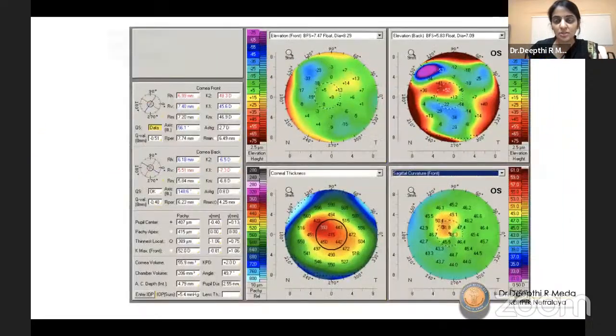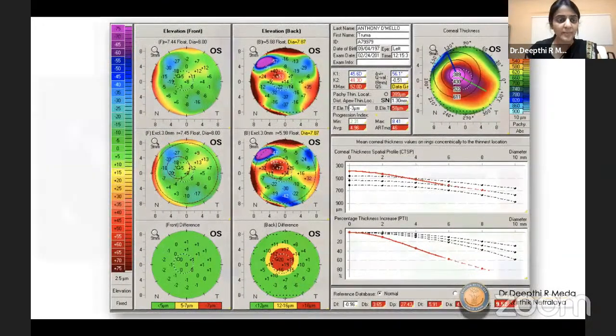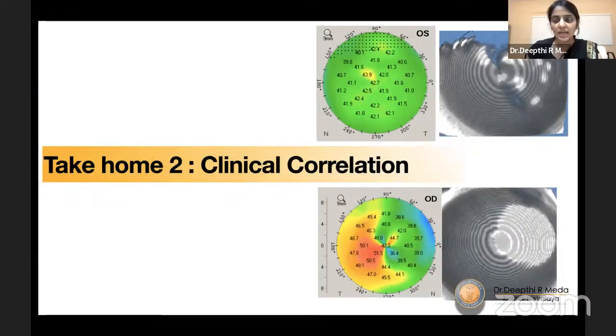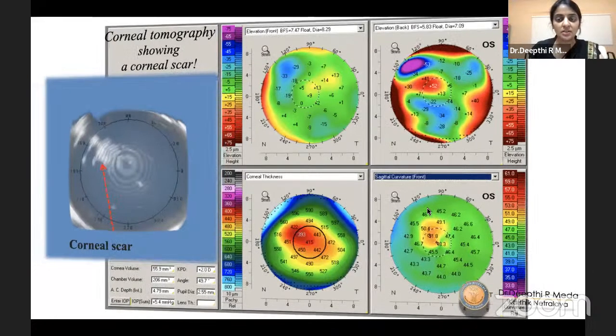The second case: on the back elevation map everything looks abnormal, but this was actually a maculonebular-grade scarring at that area — showing that clinical correlation is extremely important. Many times there can be a small adenoviral scar showing as abnormal topography, and you would not want to deny a patient LASIK because of that. Always correlate clinically.